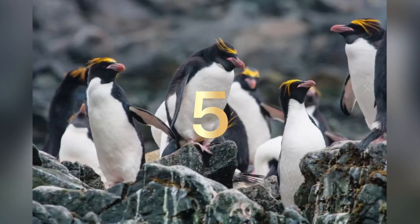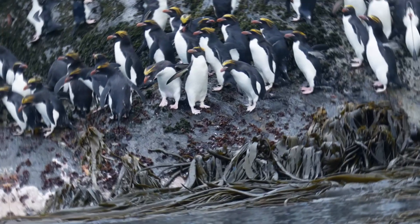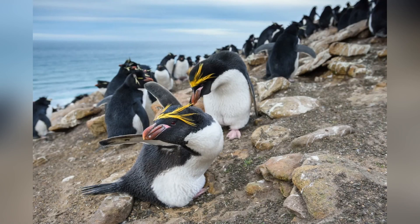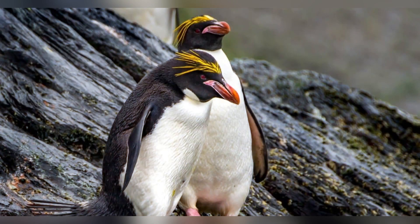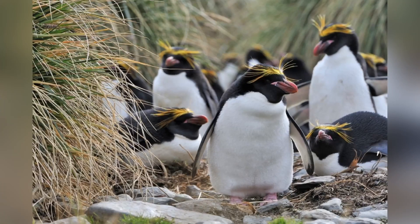Number 5: The Macaroni Penguin. The macaroni penguin was actually named in the 18th century because in England, 'macaroni' was a term used to describe a man that had a flamboyant style — not because the penguin looks like a cheesy snack. The animal gets to be about 11 pounds and around 28 inches tall. The bird mainly feeds on krill, but will occasionally eat squid and small fish. When these penguins go on dives, they can dive as deep as 330 feet, and their dives can last about two minutes.